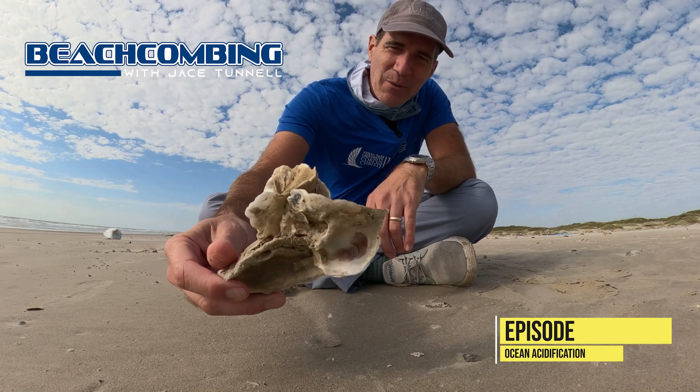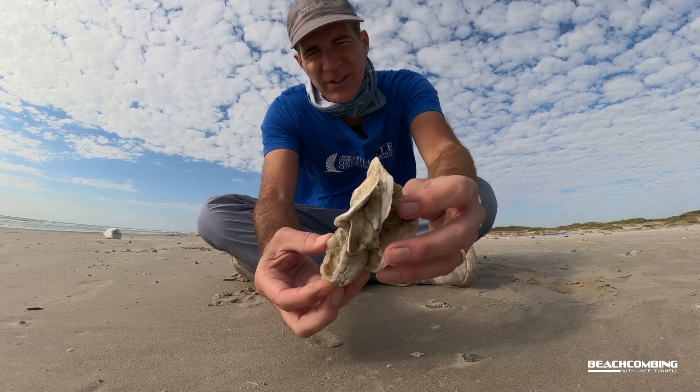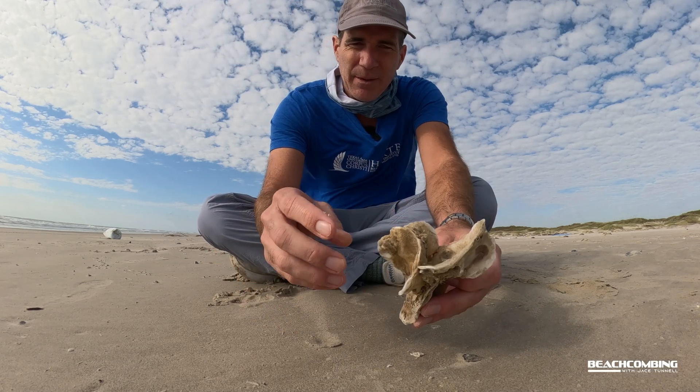Jace Tunnel here. Look what I walked up on — oysters, like huge oysters, and it's a big clump of them.